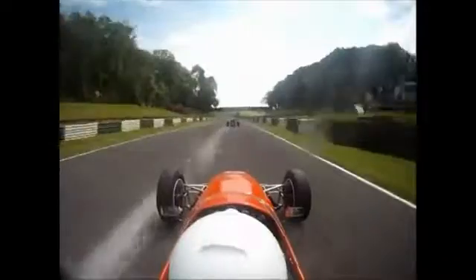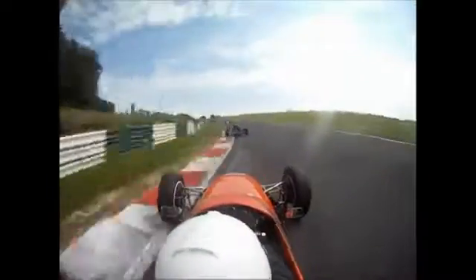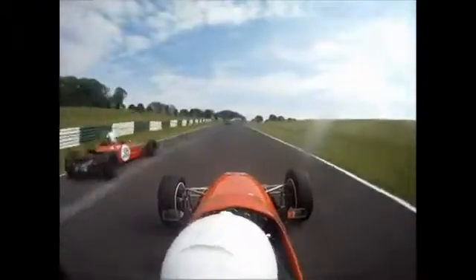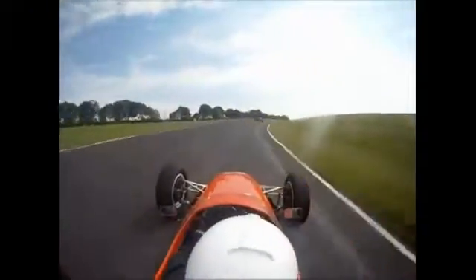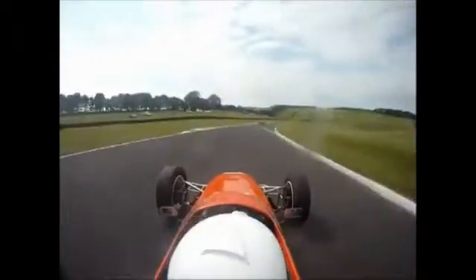Back on board with Sims - he now chases down Kaviri. Look at the speed he carries through Coppice Corner, and that puts him in the slipstream for Charlie's. Ben Sims goes up to third position and has got himself onto the podium. Despite problems in qualifying this morning, he's making up for that in the race.